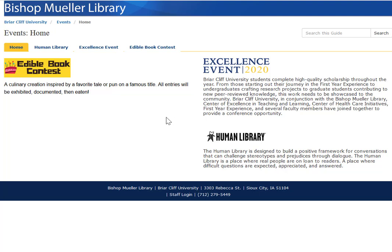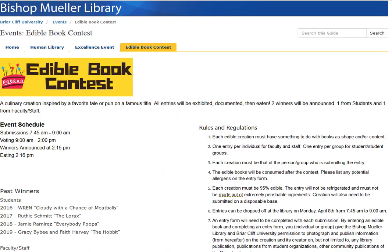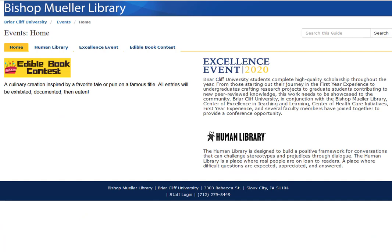This is the events page. Our main events are the edible book contest, the excellence event, and the human library event. You can see there are tabs for each of those with more details, and other events will be posted here as they are created.